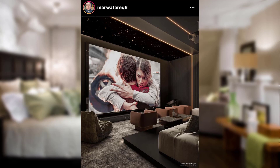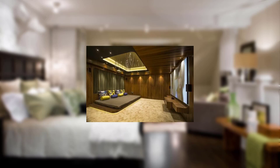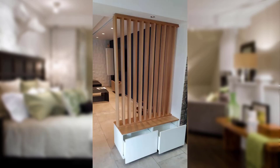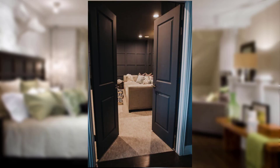Point number three: comprehensive coverage — explore the different insurance options available for interior design, such as property, liability, and even art insurance. Point number four: risk assessment — find out how insurance considerations play a role in assessing the potential risks associated with interior design projects.